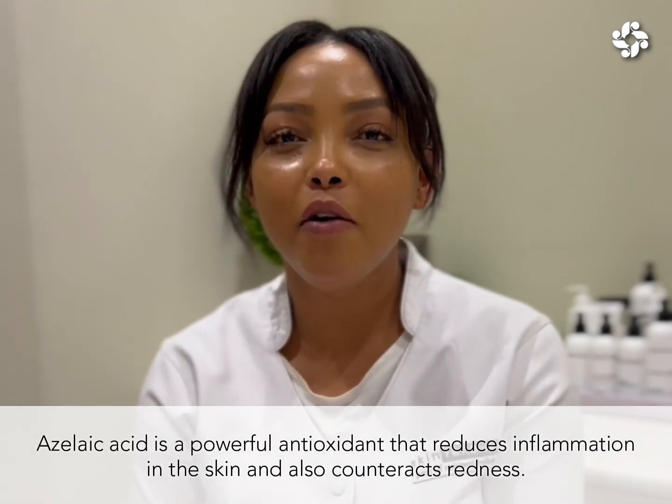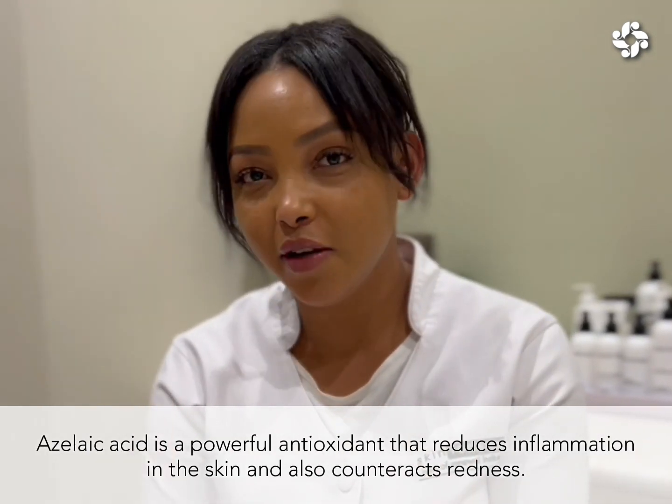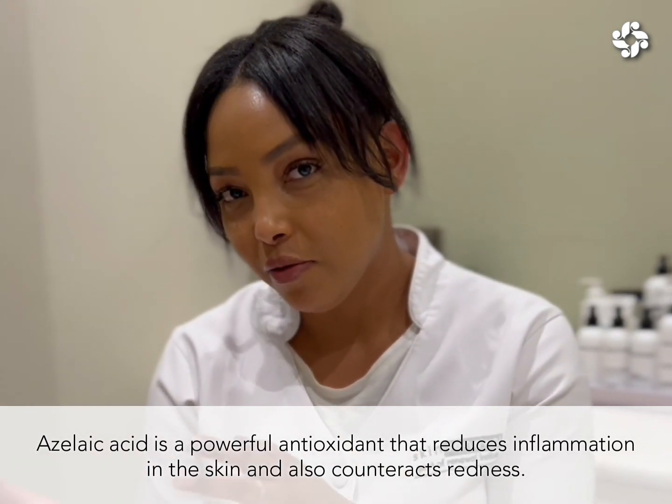Azelaic acid is also a powerful antioxidant that reduces inflammation in the skin and also counteracts redness.